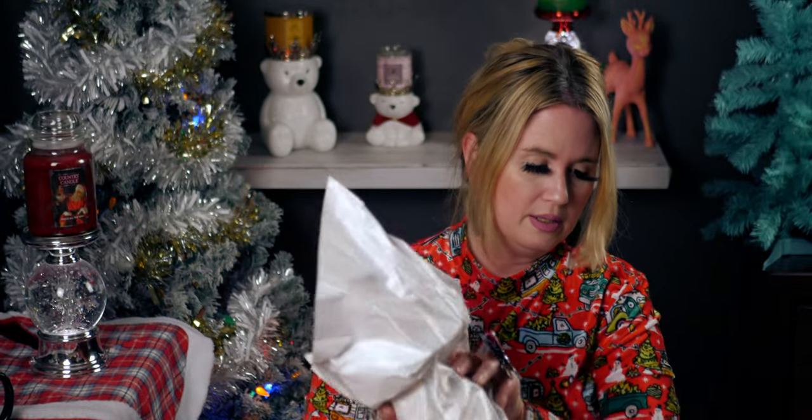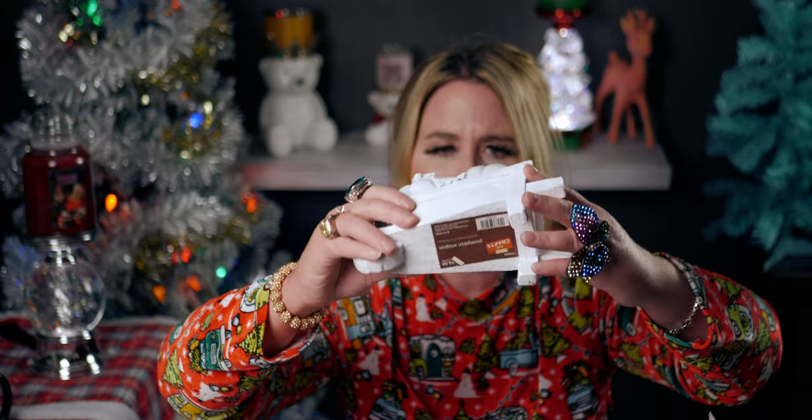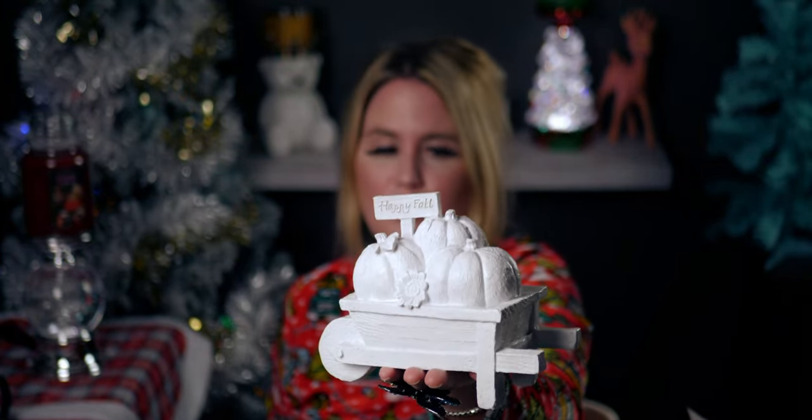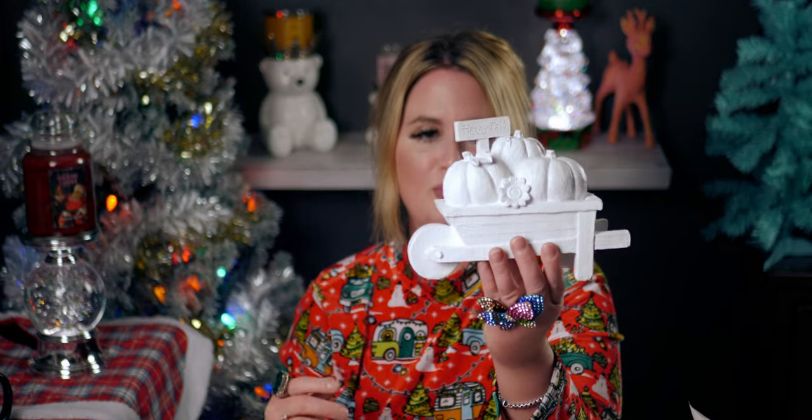The last one in this bag is this pumpkin wagon that says 'Happy Fall.' It was originally $9.99 so I paid 99 cents. It's super heavy and would be cute as a centerpiece on a three-tiered tray. It's got so much detail — wood planking, lots going on. I want to paint this one too — I'm imagining painting the wagon red and the pumpkins in different shades of orange. There's even a sunflower. Super fun!